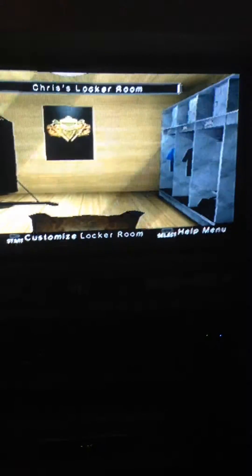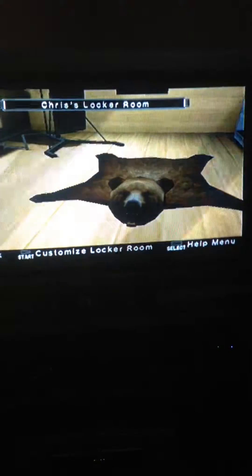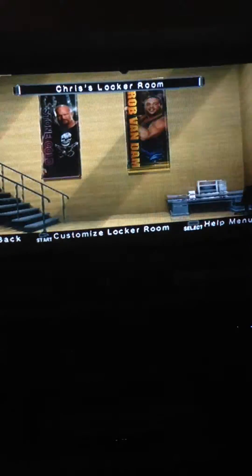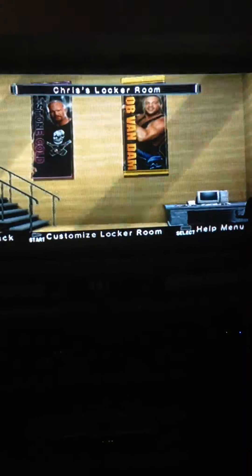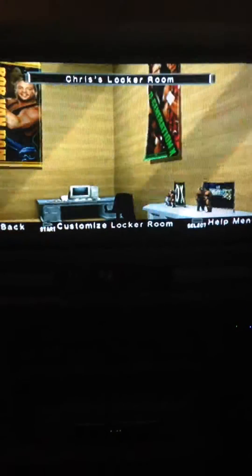Right, here's the training room — or the changing stroke training room. Got an Evolution poster there, a bear rug on the floor. We've got a Steve Austin thing on the left, RBD, and I think it's a DX poster. Plus there's a DX figure at the bottom there.